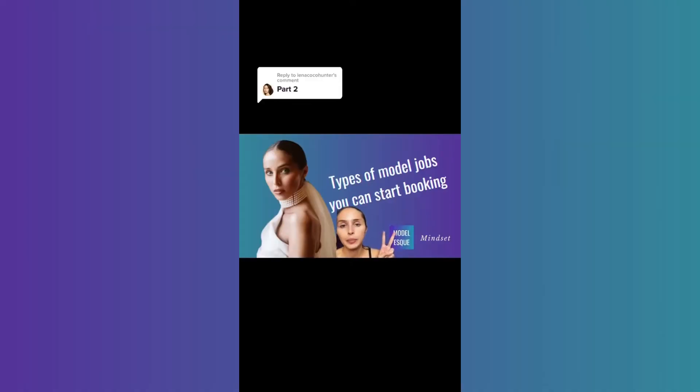When talking about paid test shoots, there are test shoots where the model gets paid — I've seen it anywhere from $50 to about $400. But there are also test shoots where the model pays the photographer and or other people on the team, which can be anywhere from $200 to $1,000. You have to decide what's right for your budget and your needs.